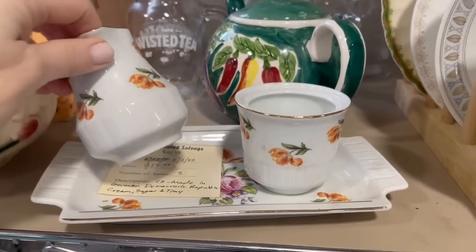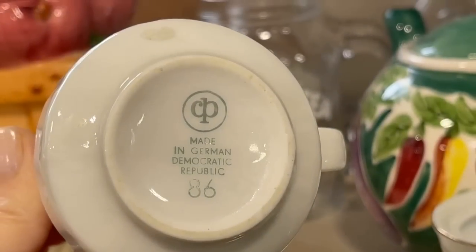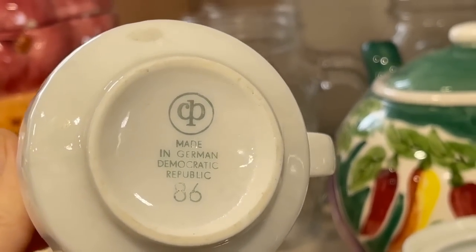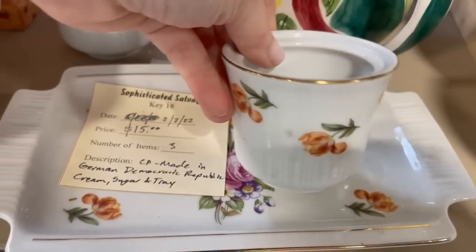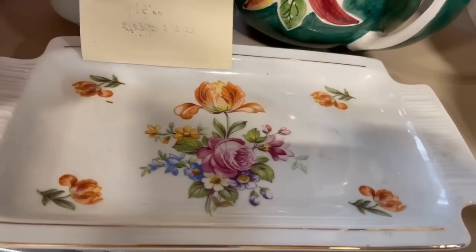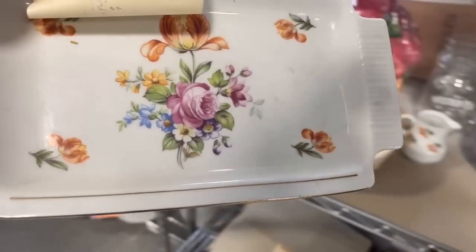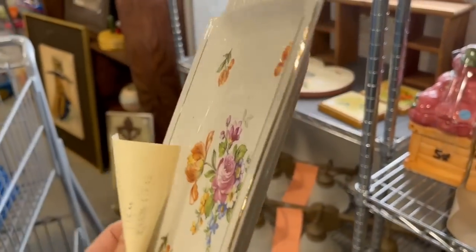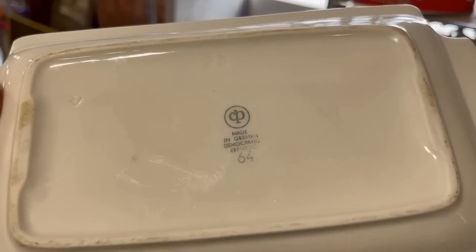And this coffee and creamer on a tray - look at that backstamp. It is from the German Democratic Republic, which dates it between 1949 and 1990. I've come across a few things made in the GDR over the years, but I have to say it is quite rare. And I really do think that is a special thing that you'll find. You have all of that history right there on the backstamp.